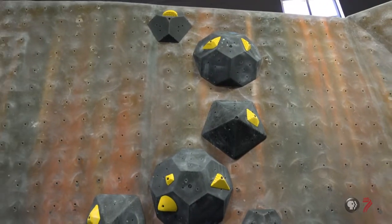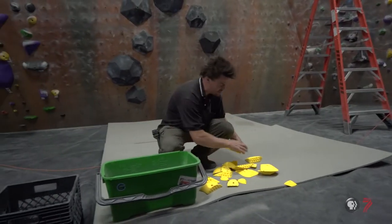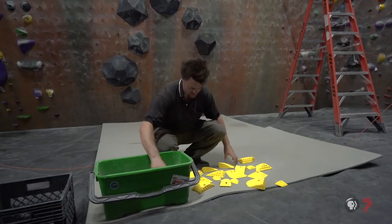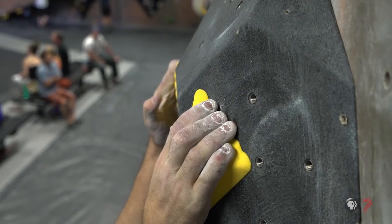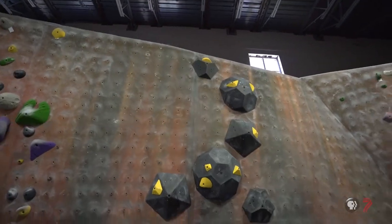Creativity in route setting is getting someone to do things that they couldn't — they just couldn't believe they could do. They look at that piece that you created and it's: how am I going to accomplish this? And then creating it to where they can unlock this secret, they can unlock this technique, and then they can accomplish what you created.